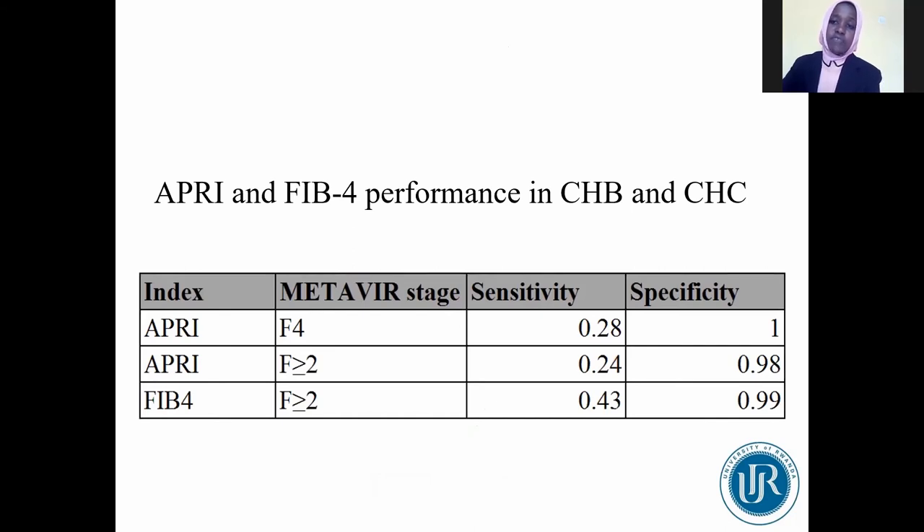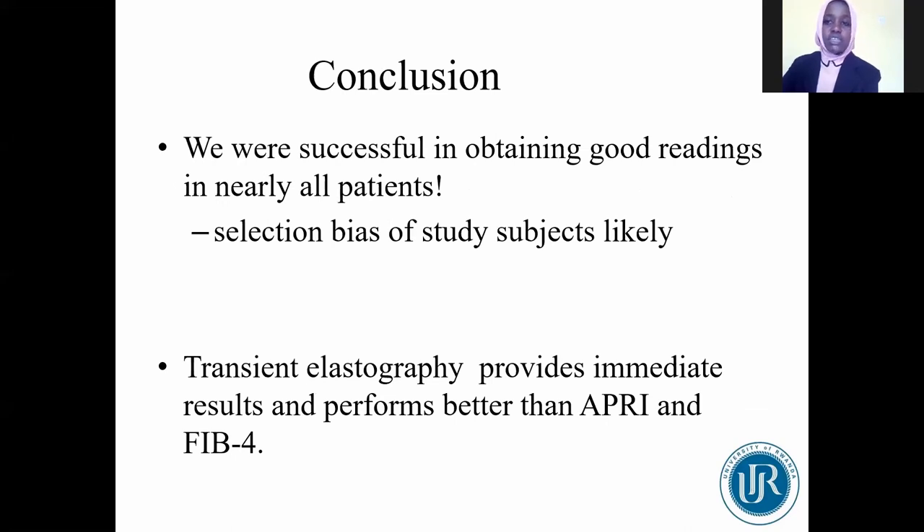The performance of APRI and FIB-4 was evaluated based on transient elastography. In patients with cirrhosis, APRI detected approximately 28% of cases, missing 72% of patients with cirrhosis. APRI detected 24% of patients with significant fibrosis, missing approximately 76% of patients with significant fibrosis. FIB-4 correctly identified 43% of patients with significant fibrosis. In conclusion, transient elastography provides better results and superior performance compared to both APRI and FIB-4.